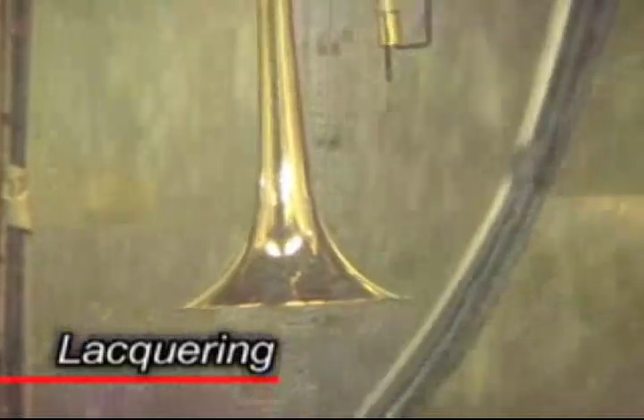This is where Yamaha's electrostatic lacquering process takes place. An electric charge is sent through the instrument, which then attracts the lacquer from the mist in the air. This process ensures that Yamaha trombones have the most even and blemish-free lacquer.